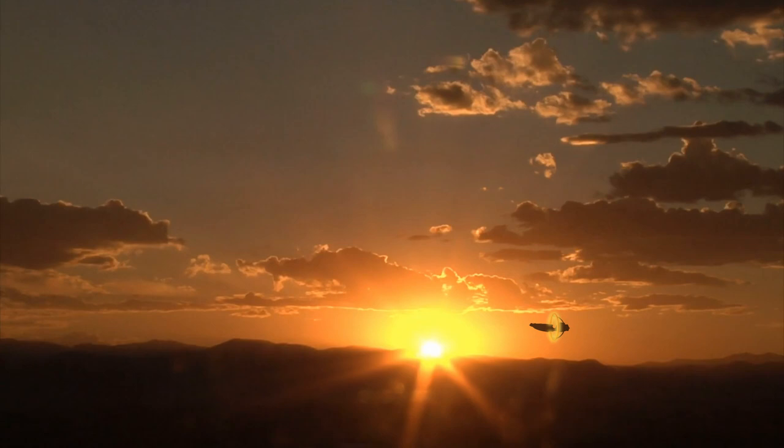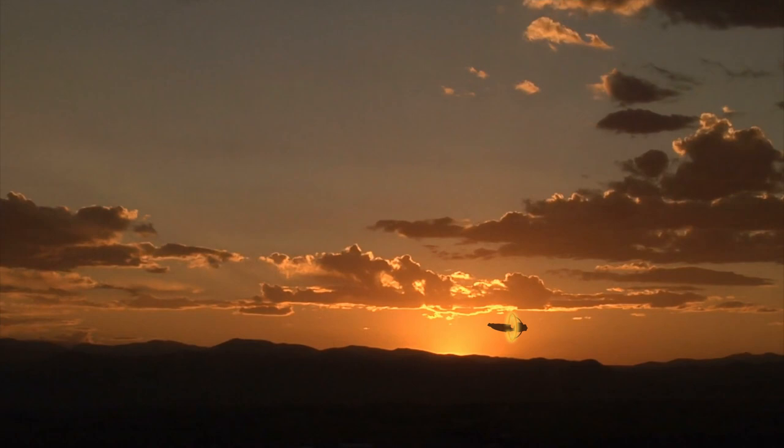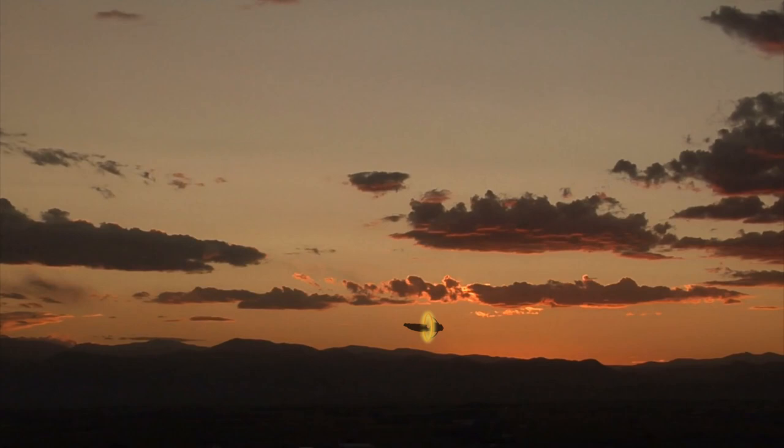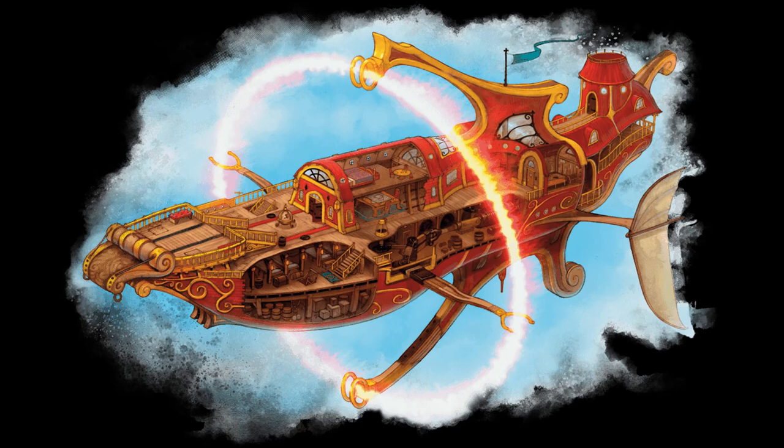After a great deal of pressure, House Lyrandar eventually relented, and in the year 994YK a handful of weaponized airships, dubbed Stormships, were produced and their services made available to the war effort. An airship's propulsion system is very similar to the lightning rail's: it uses the same Dragon Shard Helm and containment system, and a similar elemental matrix.